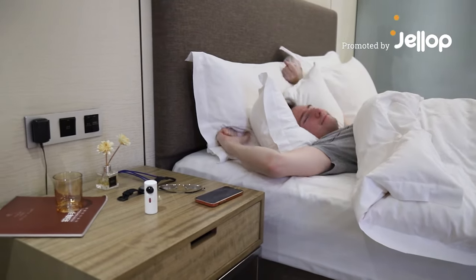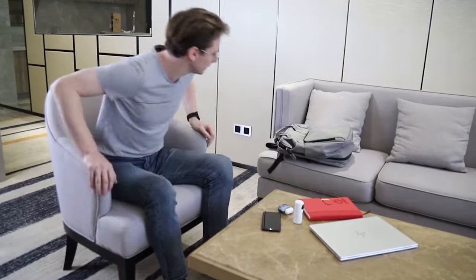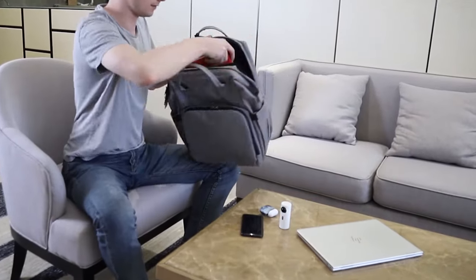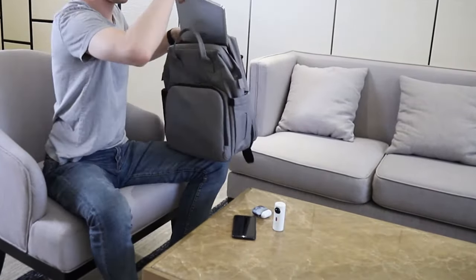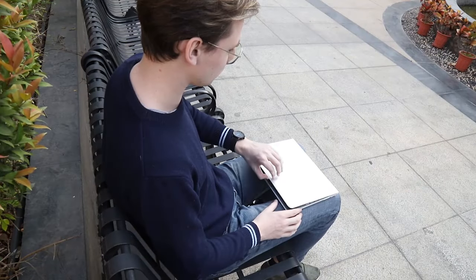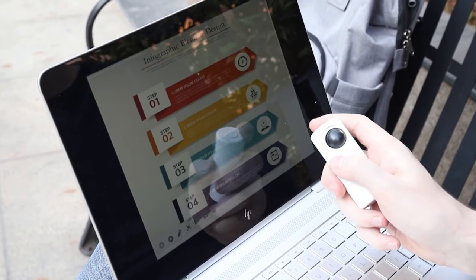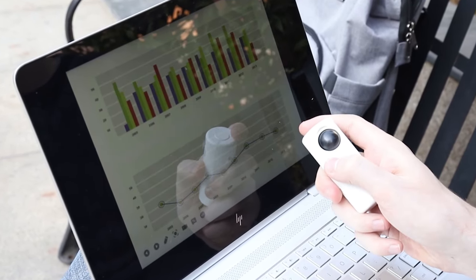An Air Mouse that can accompany you all day long, running for iOS, Android, and Windows. It is small and exquisite and easy to carry. It varies from traditional mouse, needs no support of the desktop, and can be operated by hand anywhere and in any situation.